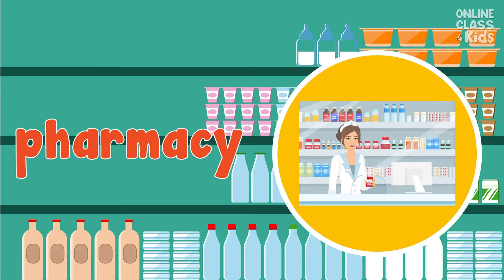I need to drop by at this store later, where medicinal drugs are dispensed and sold in case somebody gets sick. Say, pharmacy. Again, pharmacy.